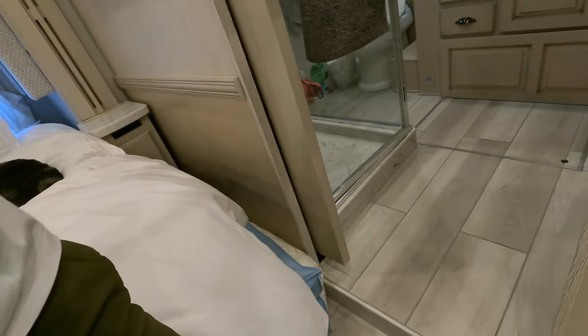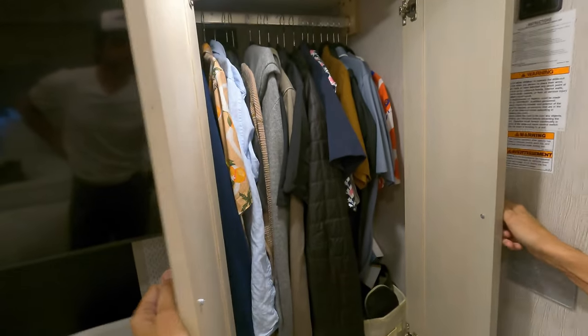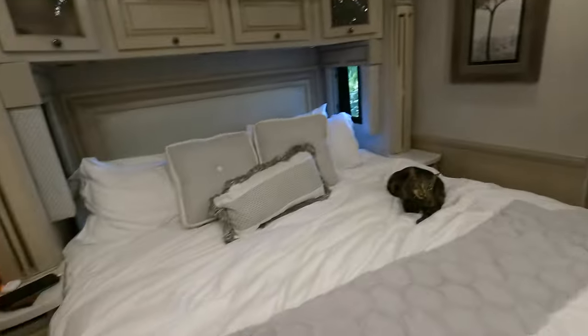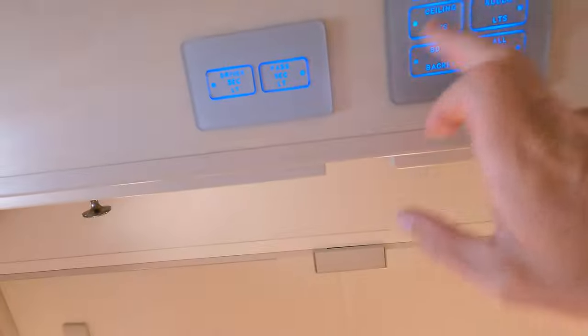These are wardrobes. I took all my winter stuff and it's under the bed in a compression bag. Jeremy gets one wardrobe. Here are some drawers — this one has some technical stuff and office supplies. You've got a charging port covered by the bed, and then this is cool: you've got backlight, reading lights, and accent lights. You can turn all the lights off in the entire RV from here.